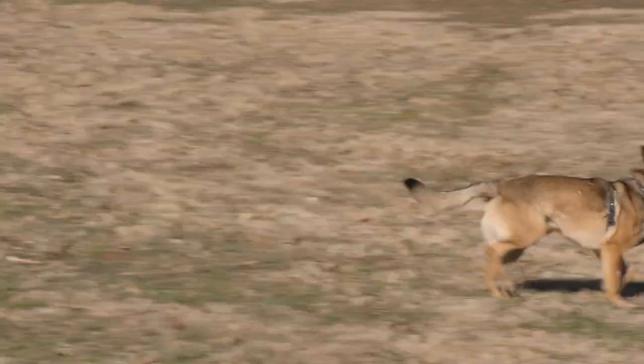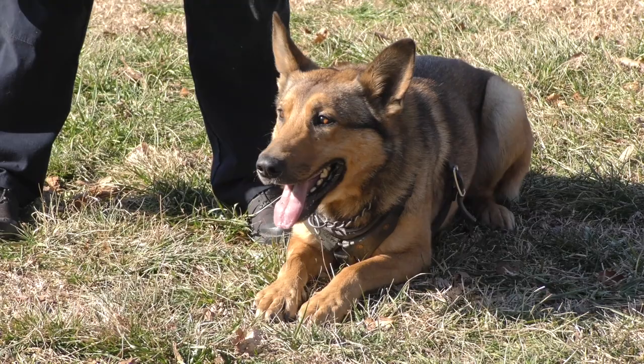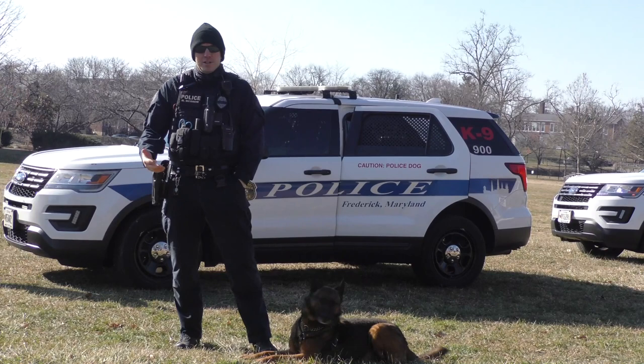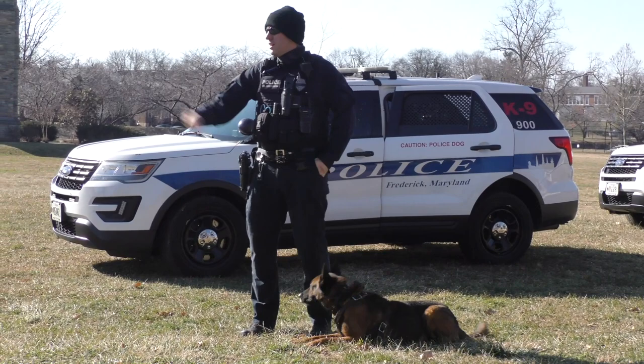Those are German commands that I'm giving the dog. German is the standard for these dogs going forward for any new dogs we get in the future. Both Odin and Breaker are patrol dogs. One of the things Breaker can do patrol-wise is an article search — done anytime we need to find something in tall grass or areas where human eyes can't see. We ask Breaker to use his nose to smell human scent off articles. For this demonstration, I've tossed out a set of keys, a coin, and a pocket knife, and I'll ask Breaker to find them with his nose. Once he finds one, he'll lay down right beside it to indicate where it is.